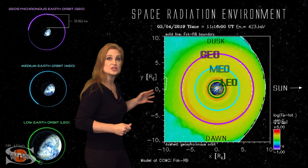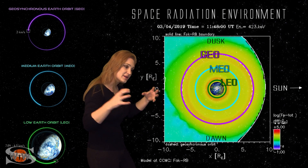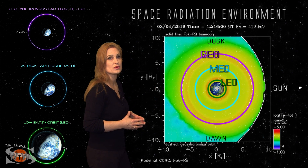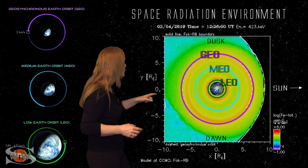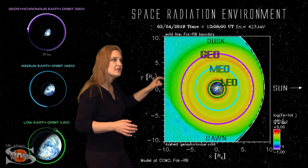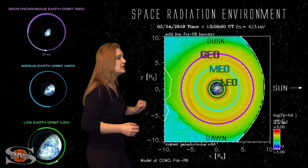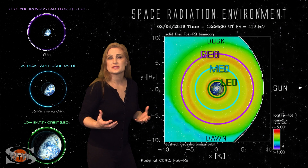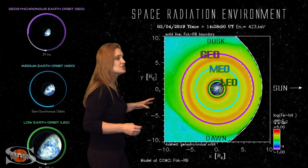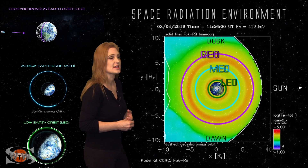Now, as we switch to the higher energy particles, this is internal charging. These are the higher energy particles that can penetrate spacecraft vehicles and get into their electronics a lot more intensely. You can actually see a little bit of a red ring building up around the MEO orbits and even into the LEO orbits. So satellite operators for GPS and even the LEO orbits, including the OSCAR satellites for you amateur radio operators, you're going to have to deal with some issues and anomalies, maybe even some tracking issues trying to catch these satellites.